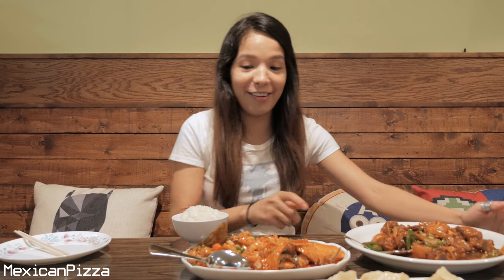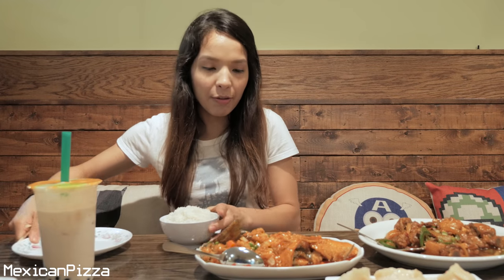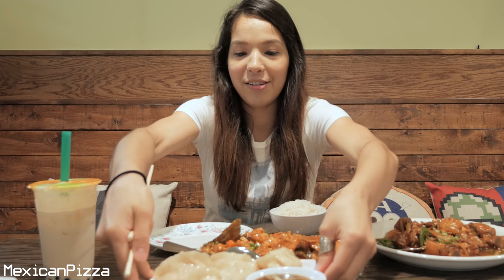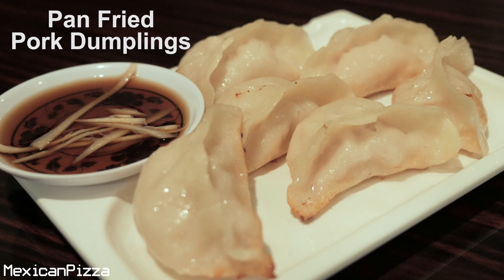It just came out and it smells really good. It's steaming. It looks really nice and I'm really hungry now. I just want to dig in. So I got my rice, my plate, and I really want to dig into these dumplings. These are some pork dumplings. They look really good. Give that a try.